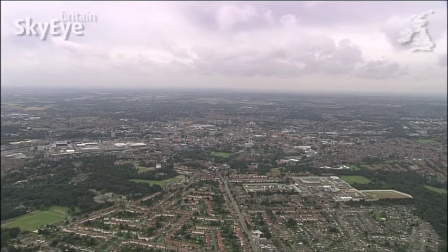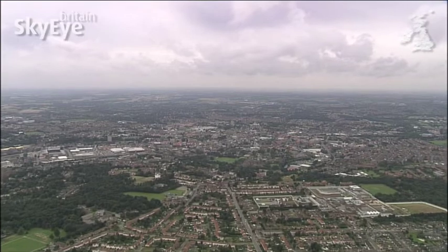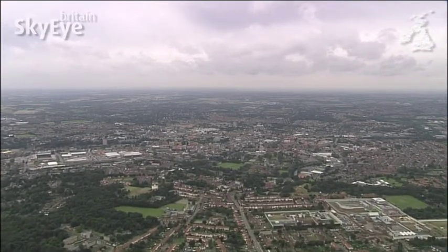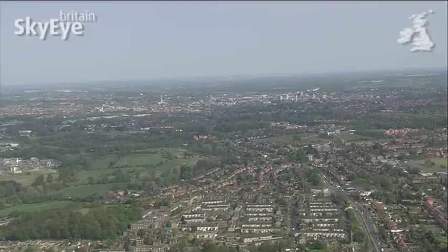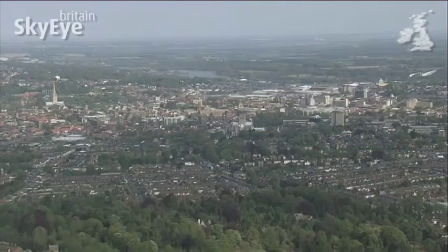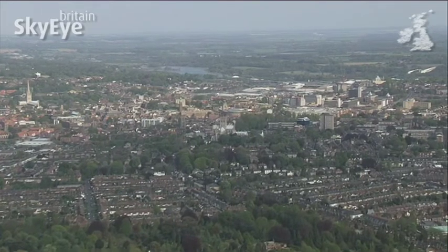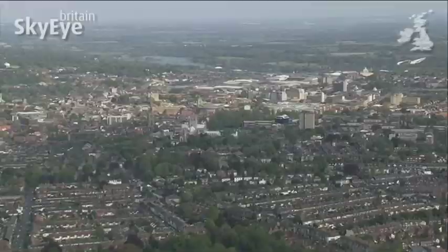This is the county town of Norfolk, set in the heart of one of Britain's most unspoilt areas. Norwich is 60 miles from the nearest motorway, which can make the city seem a bit detached from the bustle of the south-east and midlands, but it's helped the city remain a very important hub for the whole of East Anglia, and Norwich has been like this for a very long time.